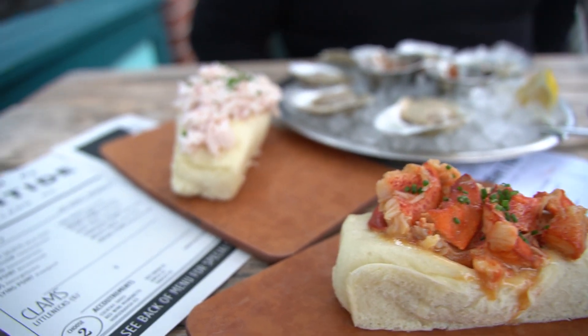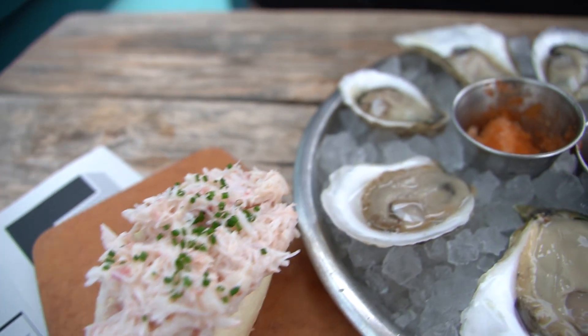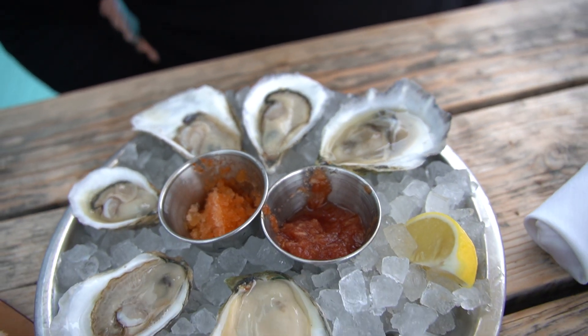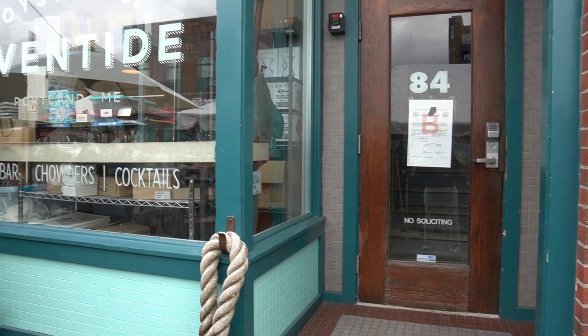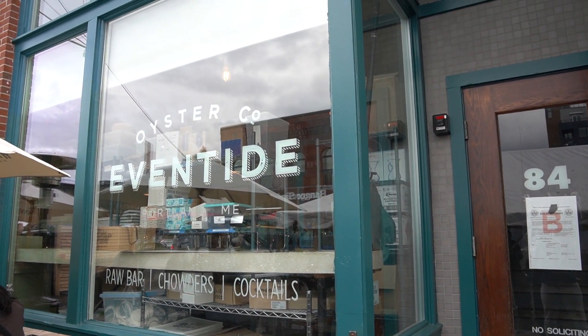Our last couple of spots have all had similar vibes, but this spot is a bit more upscale. Don't worry though — you don't have to dress to the nines to come here. It's just a James Beard award-winning restaurant, so you can expect innovation and modern twists on classic dishes. I got their take on a lobster roll as well as a crab roll and a bunch of oysters, because the spot is Eventide Oyster Company.